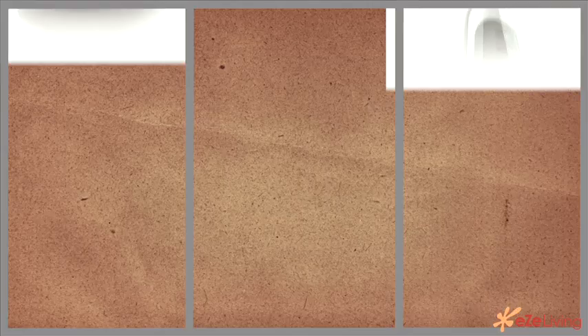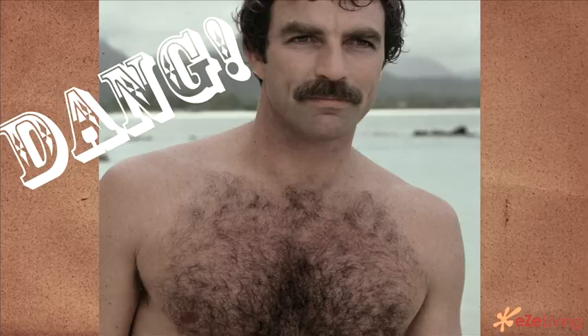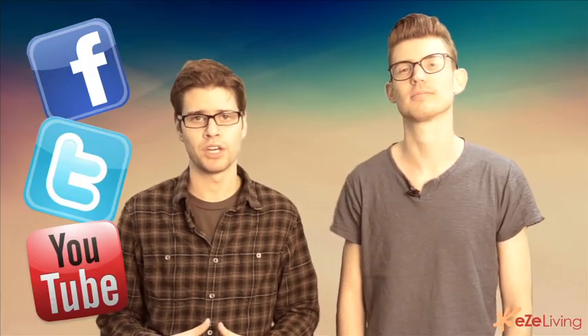There you have it, men — three devices to keep your manliness under control. So next time you go to the beach, you won't take your t-shirt off and have the people around you mistake your body for a sweater. Like us on Facebook, follow us on Twitter, and subscribe to our YouTube channel. You're watching easyliving.com, where you can find anything and everything lifestyle.